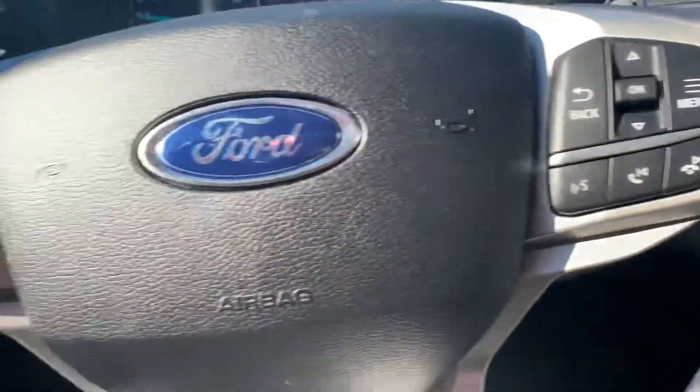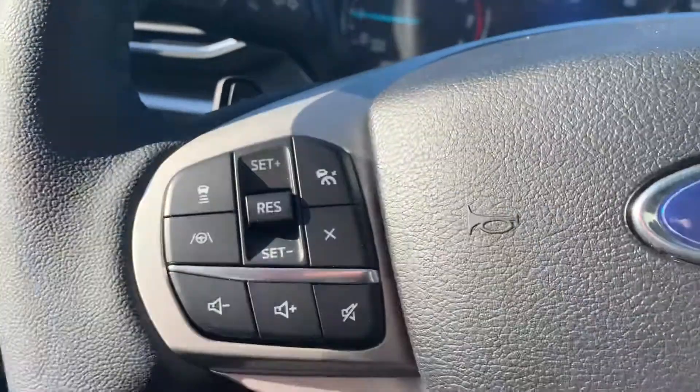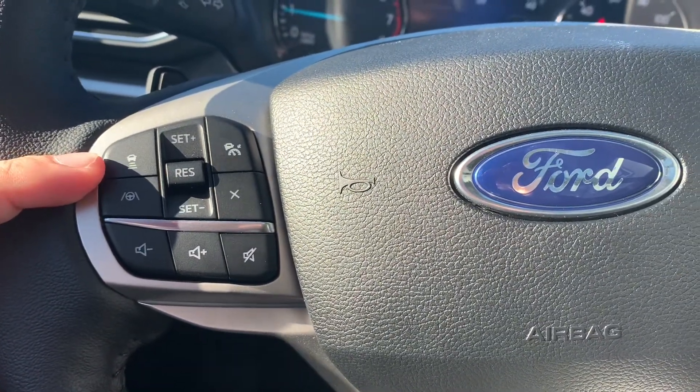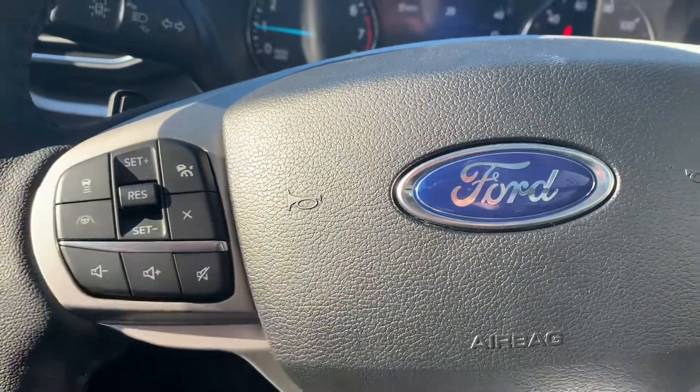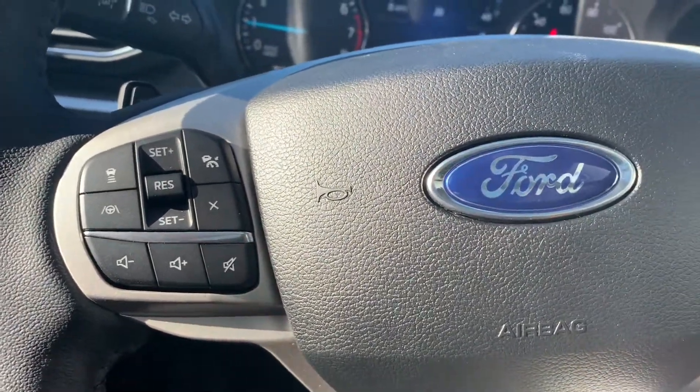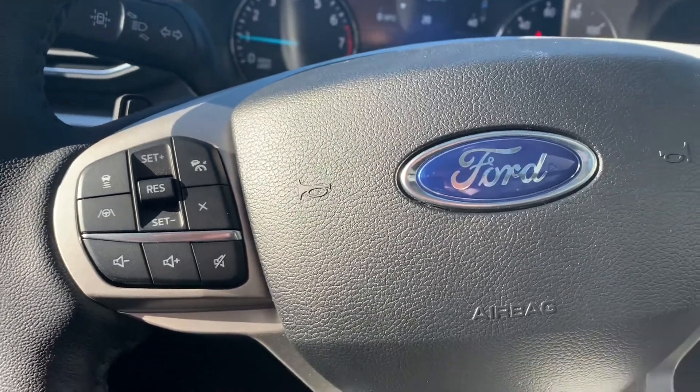Buttons on the steering wheel. What's really cool about this — it has adaptive cruise control. You hit this and it has three different chase modes, which is real nice. So you can stay far away or get super close to the car before you. Then below that it has lane keep assist, which is really nice. I like that a lot.